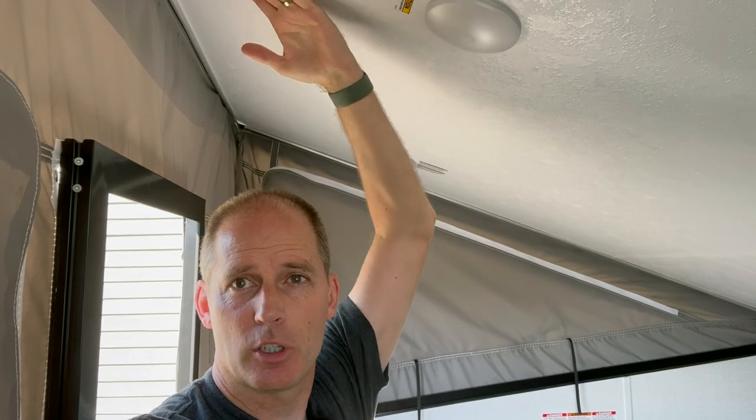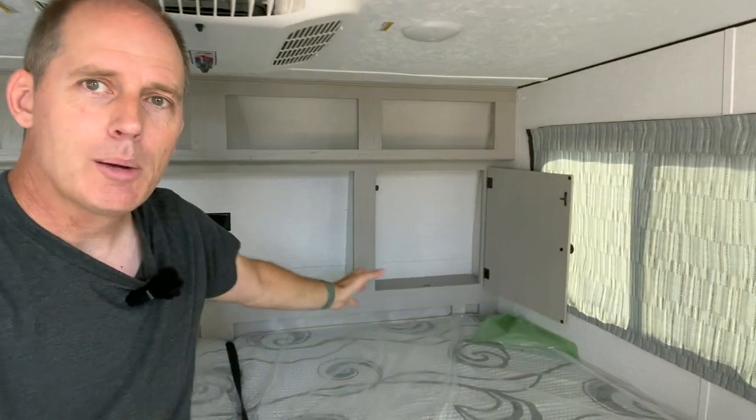One problem with filming RVs on a hot summer day is you get a little sweaty. Now let me show you headroom: I'm about six feet tall with shoes on. Near the back of the trailer I can stand up fully; as I walk forward, I start to hit my head right around here at six feet. But if you're sitting on the bed, there's still a ton of headroom. So when I talk about leaving storage up top, you can absolutely do that.